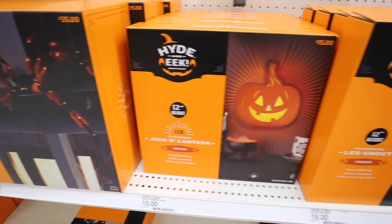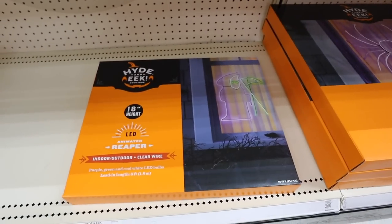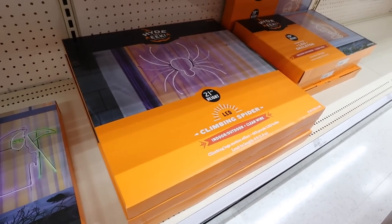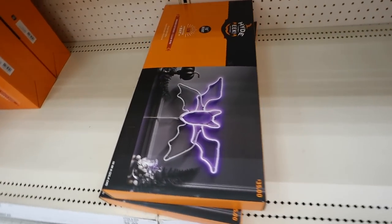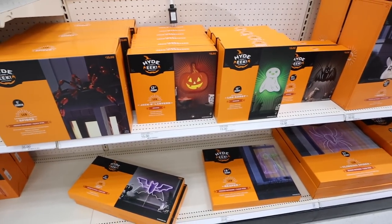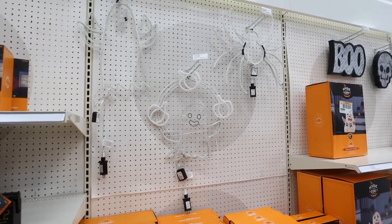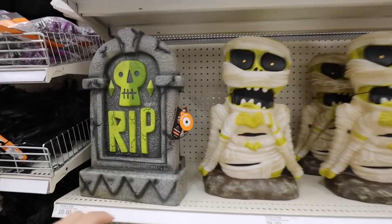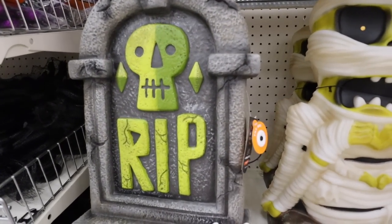Look at all of these items — these can be used indoors or outdoors, how fun! There's another LED item: this is like a reaper. Here is that spider again. They brought back the skeleton that waves — that one's always really popular. This year they also have a bat that flies. These are thirty-five dollars each. We saw more budget-friendly ones at Walmart, but if you are looking for ones that actually move, you're going to love these. There are also these tombstones that are just really cool resin. This one lights up — I love the way that one looks; it is twenty dollars.